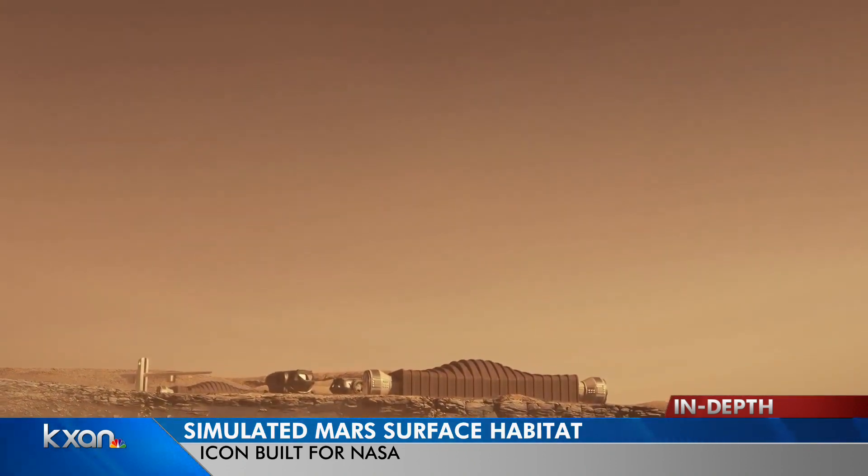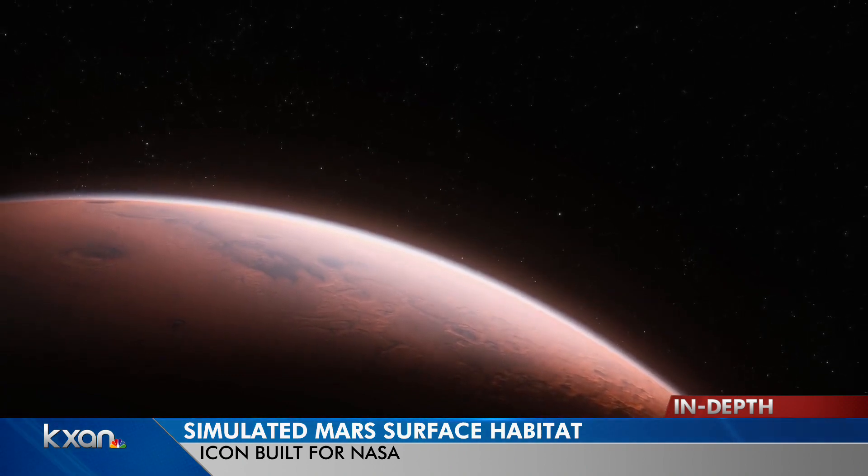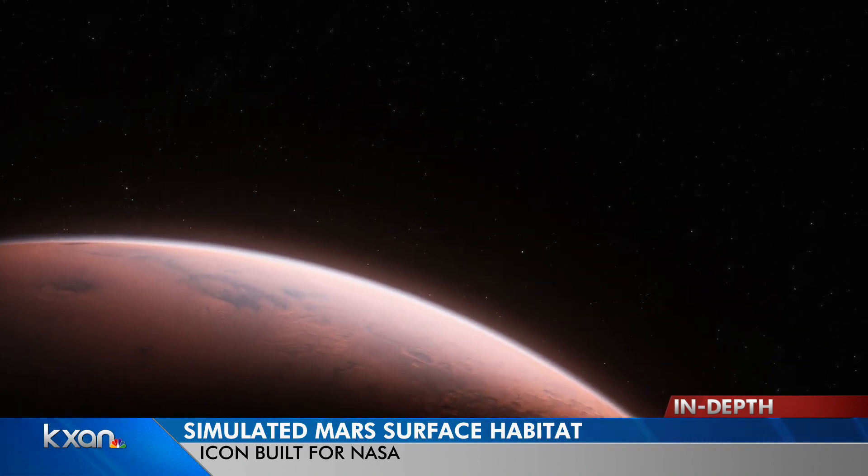Volunteers will get to go outside only when they do the simulated spacewalks with virtual reality. Remember, some of the qualifications — you need to be between 30 and 55, and you also need a master's in STEM.